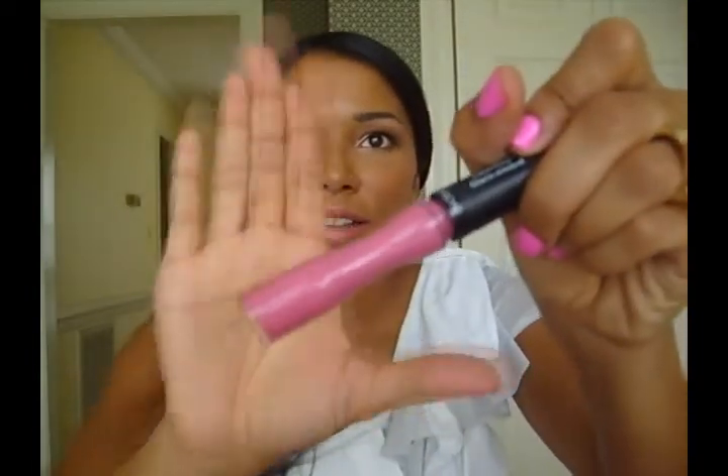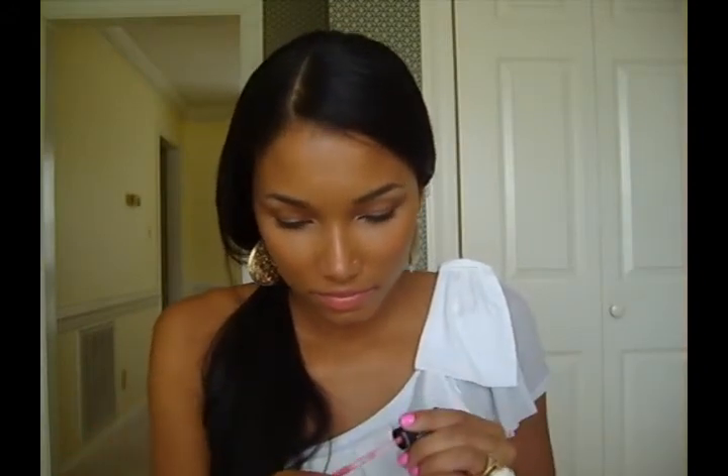I have a Revlon Color Stain Mineral Lip Glaze in Perennial Pink. These are the ones that are supposed to stay on like forever and they're extremely opaque. Let me know what other colors you wear in the summer besides pinks and corals — tell me your favorite summer lip products in the comments below.